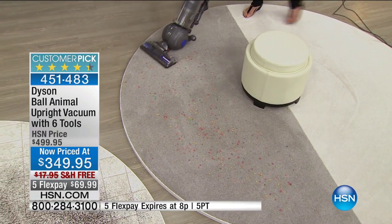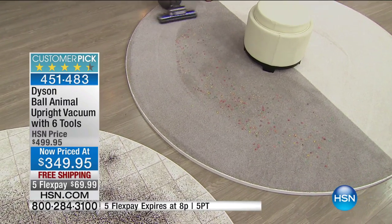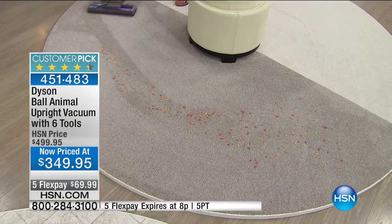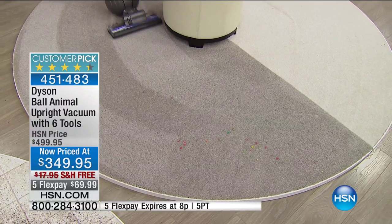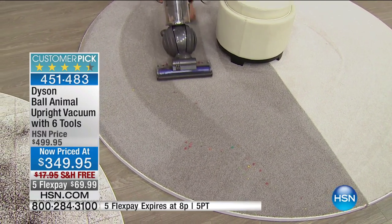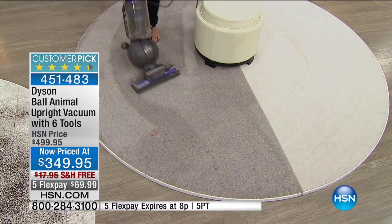I remember my mom's old vacuum when we had to do chores every Friday — it was chore day in the Candy house. To get around the couch with the old vacuum, I had to push, push, then pick it up and turn it to get around the couch.